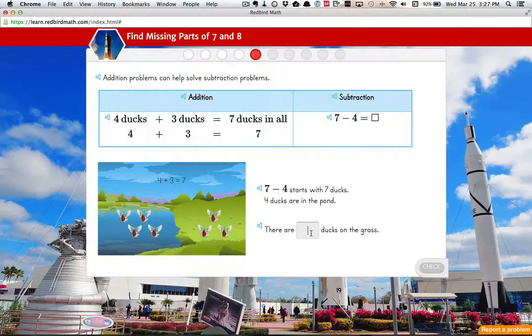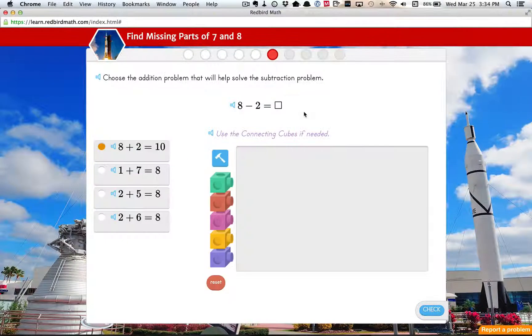Most of the questions are like that but in different formats. If you don't know how to read, you can click on these little speaker icons and it'll read that section to you. Another type of question are these multiple choice questions. And sometimes you'll get this little block tool to help you figure it out using blocks if you need it.